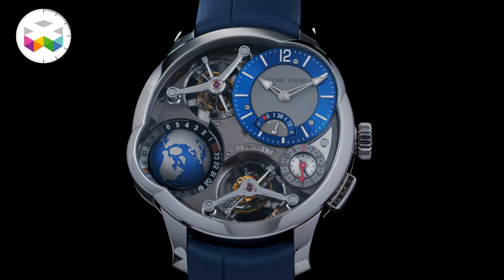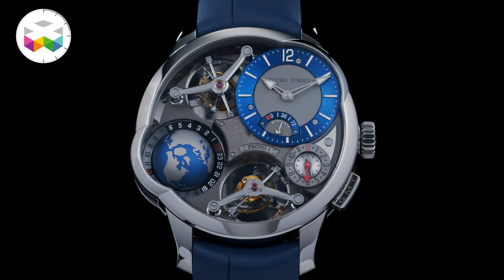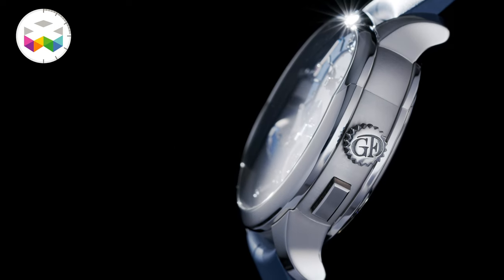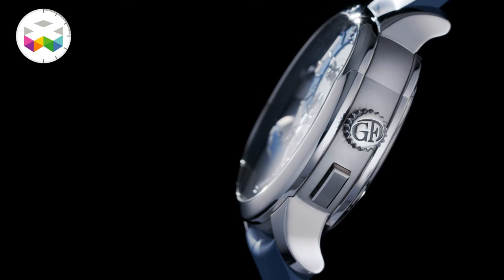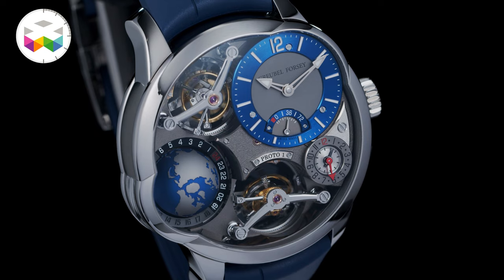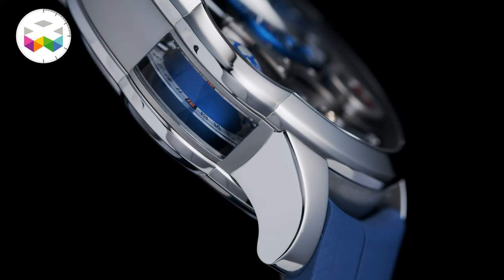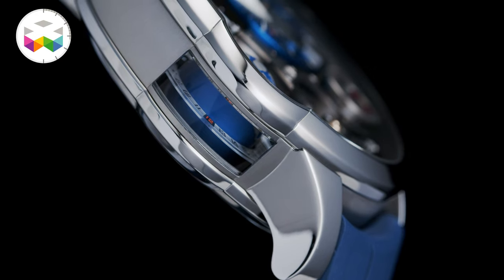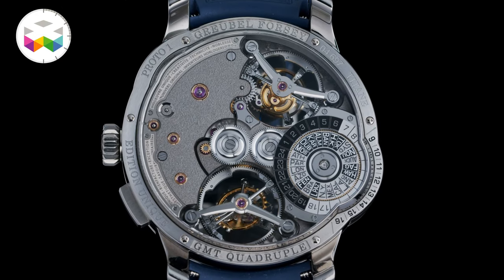But now with this new one, I can only say that I'm not far from being totally in love. So what's new with it? As mentioned, the case is made out of titanium, making it much lighter. For a piece that is not small — 46.5mm in width and 17.45mm in height — that makes quite a difference if you're lucky enough to wear it every day. This new edition will be limited to 11 pieces, so only 11 lucky guys.